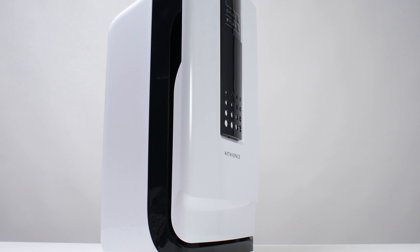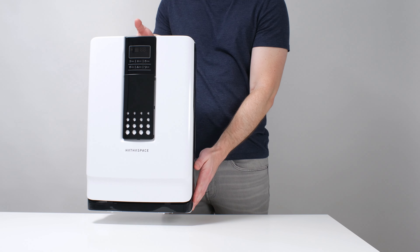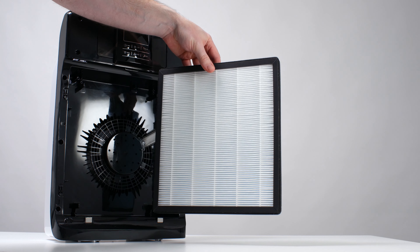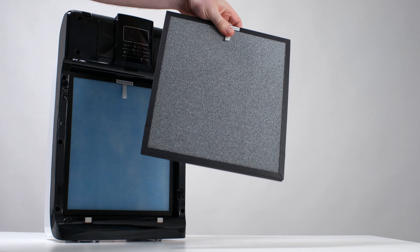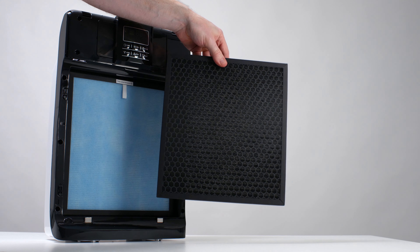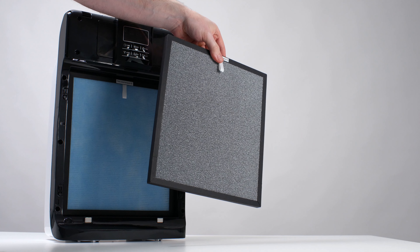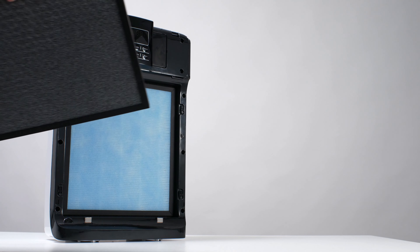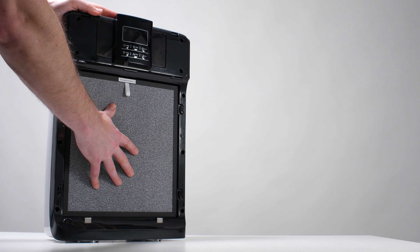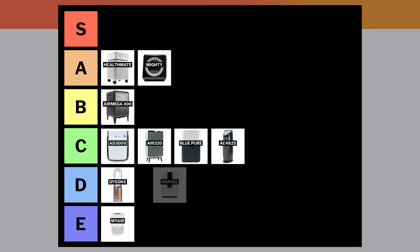In contrast to the GermGuardian, the Hathaspace HSP001 usually retails for more than double the price and has even less airflow at approximately 100 CFM. It does have a HEPA filter and a pellet-based carbon filter, and it also features an additional cold catalyst filter. Carbon filters most unwanted gases, but has difficulty absorbing certain low molecular weight chemicals like formaldehyde and ammonia. The HSP001's cold catalyst filter handles these unwanted gases that carbon cannot absorb, so it does very well on gas filtration. The problem is its low airflow compared to its high price — it has one of the lowest CFM-to-dollar ratios of any air purifier we've tested. It's mostly because it's such a poor value that we put the HSP001 in the D-tier.